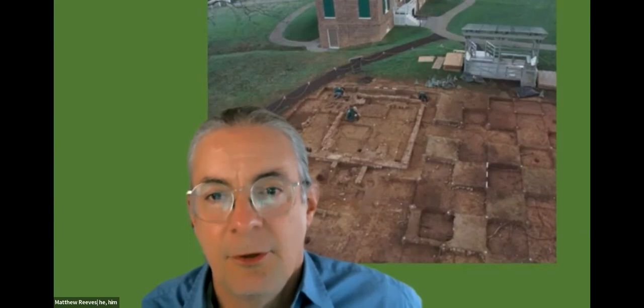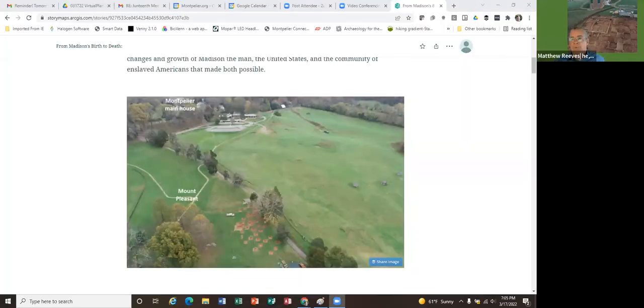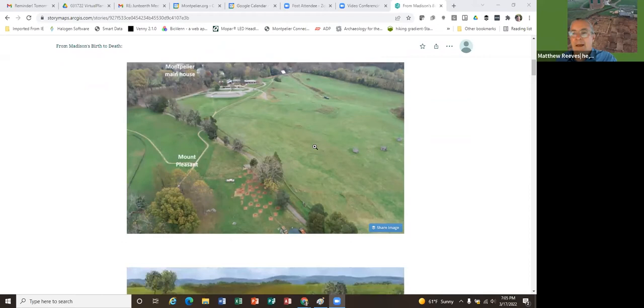Yeah, I will go ahead and share screens. We've developed a story map for this program that we're going to be sharing with you all after probably about a week after we've finished the presentation tonight. We want to build it up based on some of the questions that you all have. As Katie mentioned, I wanted to start by giving some literal context to where Mount Pleasant is and where the Montpelier Main House is in relationship to each other. This is a view from a drone flying right above the Madison Family Cemetery and looking towards the Montpelier Main House. The Mount Pleasant site is just to the northeast of the cemetery, and then past the visitor center is the Main House.